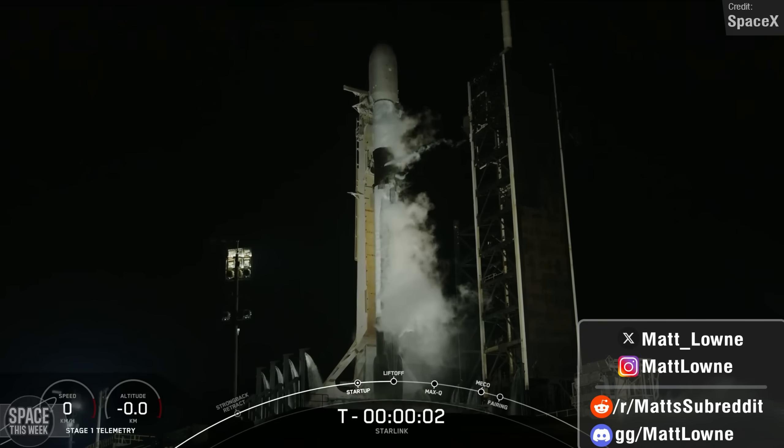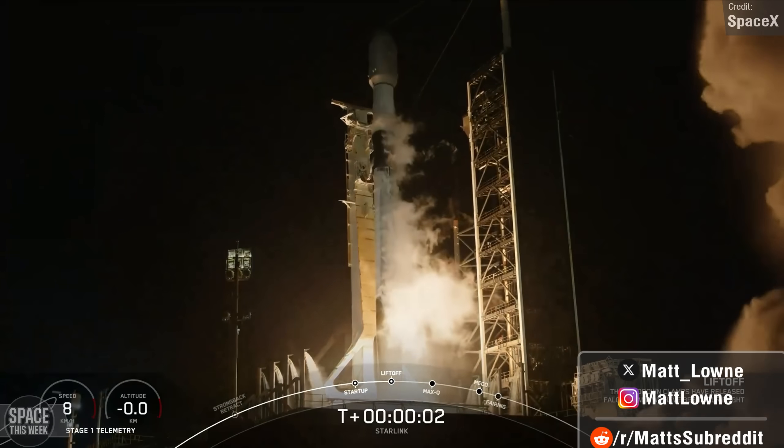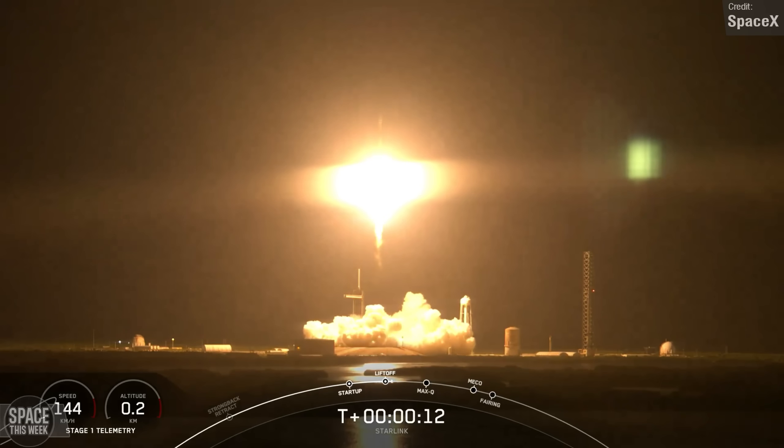Falcon 9 was no slouch either, carrying the 21st Northrop Grumman Cygnus resupply spacecraft to the International Space Station, as well as a total of 46 more Starlink satellites, including the first 23 Starlink Group 11 satellites, to low Earth orbit across two launches.